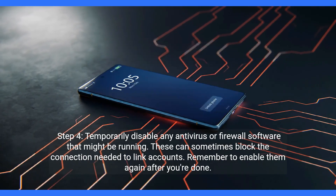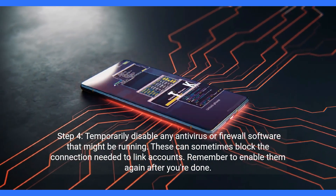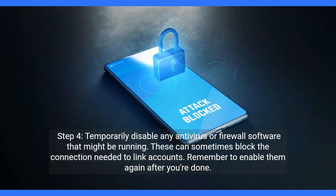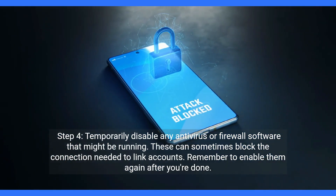Step four: temporarily disable any antivirus or firewall software that might be running. These can sometimes block the connection needed to link accounts. Remember to enable them again after you're done.